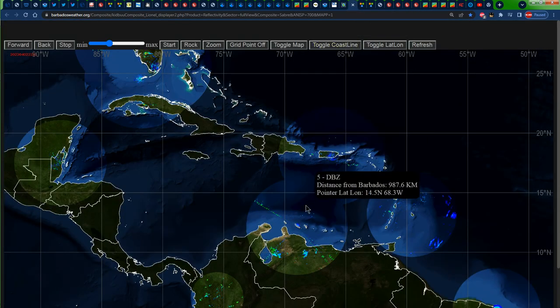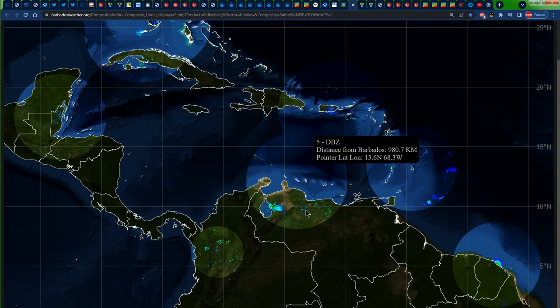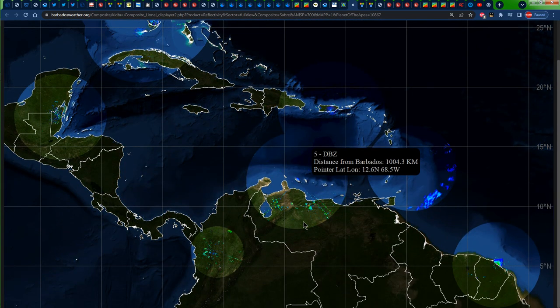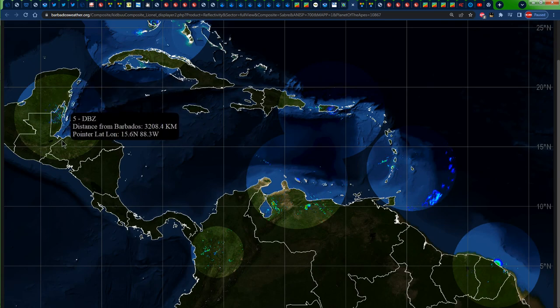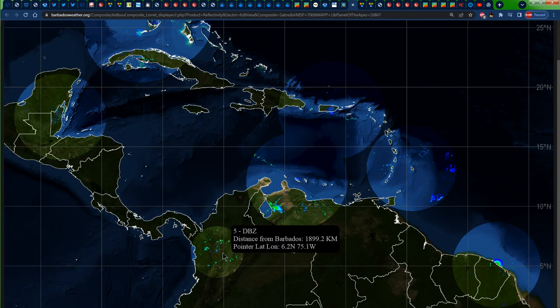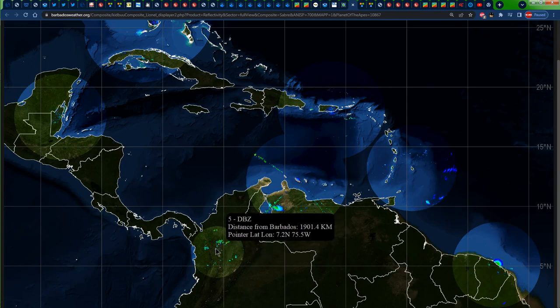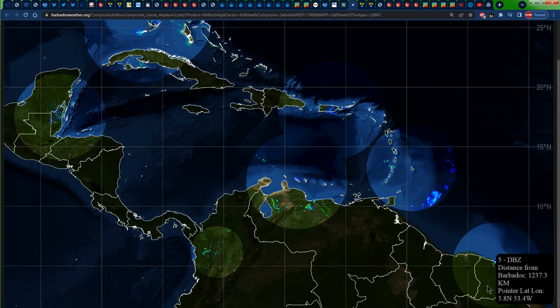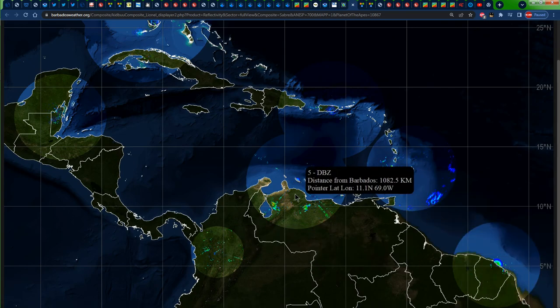Taking a look at the wider view of Doppler radar images, for the most part majority of the area has no rainfall. Nothing across portions of Belize or Honduras, nothing that drastic across portions of Colombia — although we see one or two dots of rainfall — and nothing being shown across portions of Suriname or French Guiana as well.